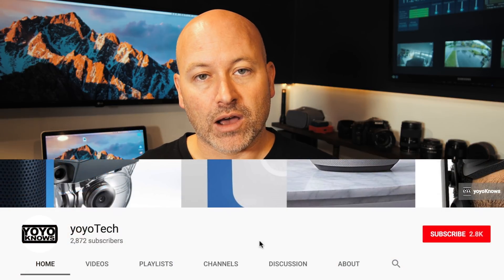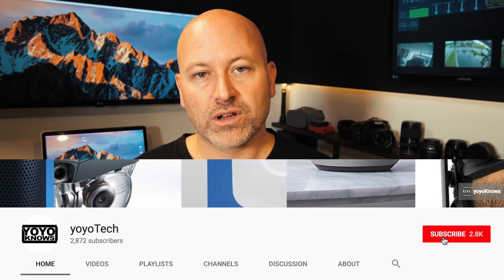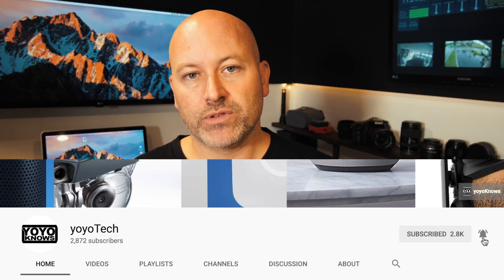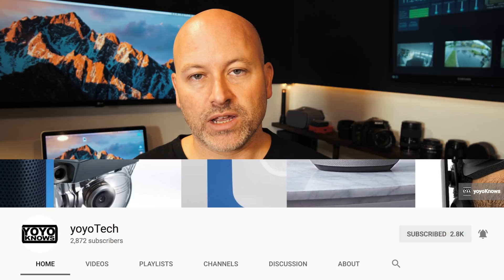So guys, as always, if you haven't had a chance yet, please take a minute to subscribe. New content coming out all the time, and we'd love to have you on board. There's also a little bell down there if you'd like to get notified as soon as new content comes out — click that and you'll get a notification as soon as I post new videos.